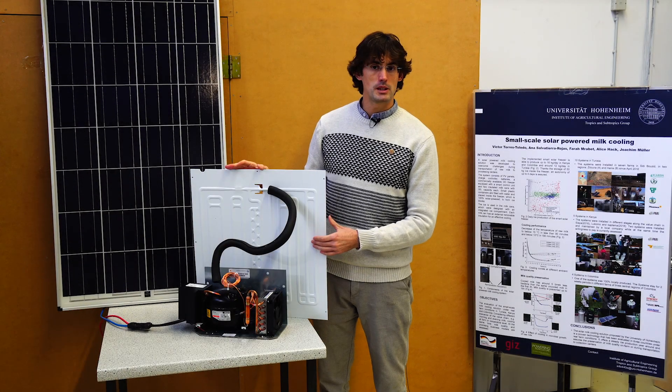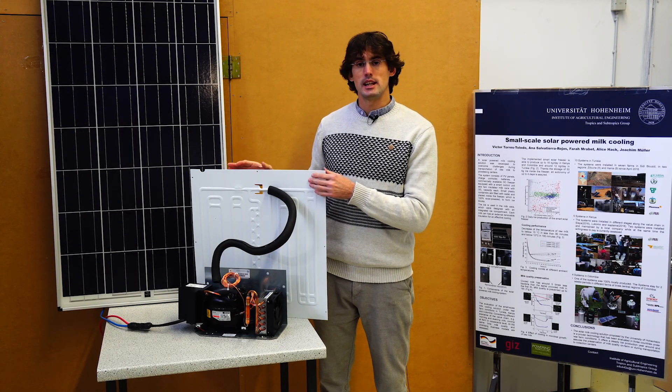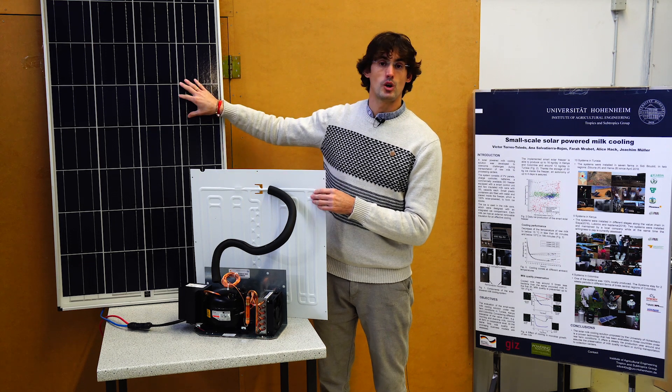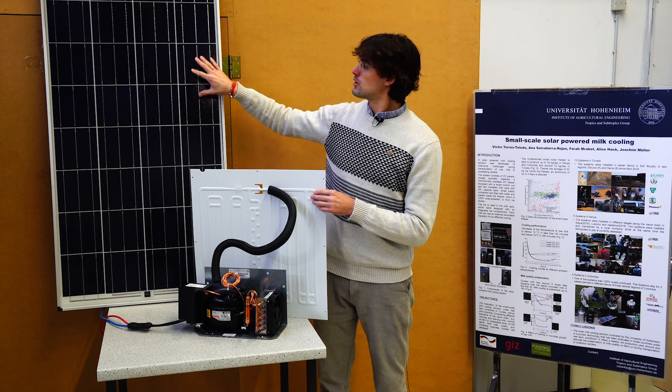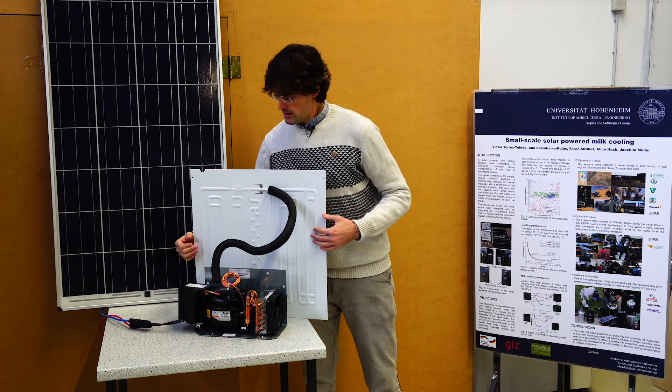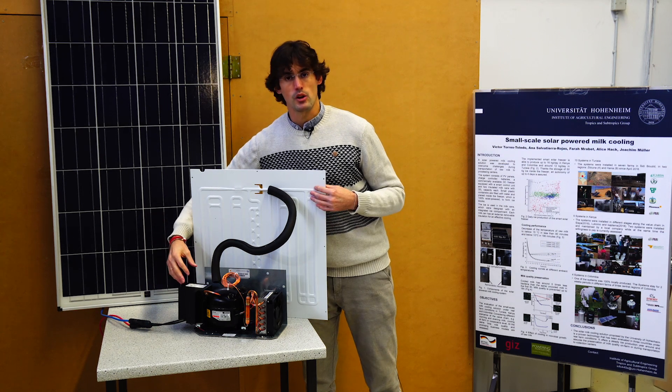Now I'm happy to present you the solar cooling unit. This is a device that is able to produce cold energy directly from PV modules. As you can see here, the PV module is directly connected to the cooling unit. This cooling unit has several components.